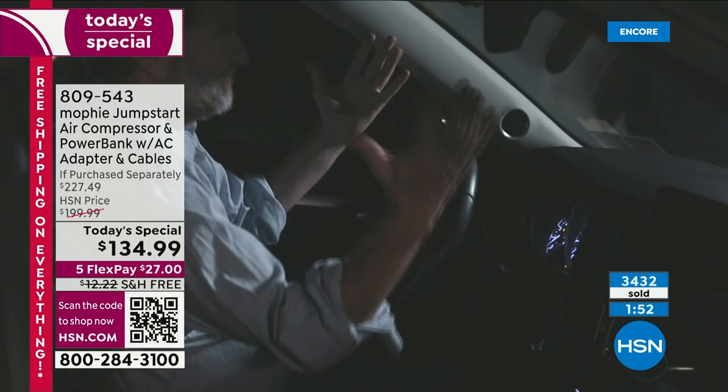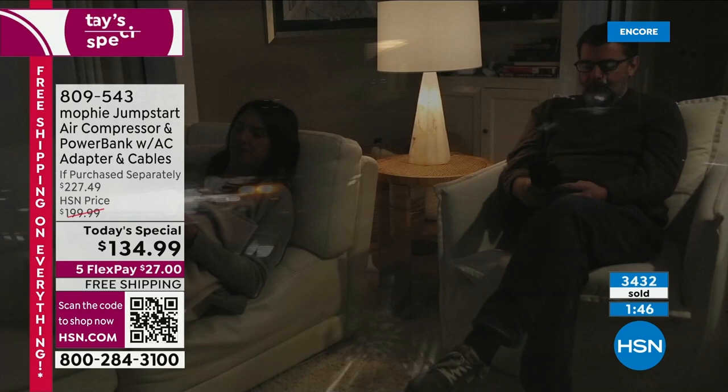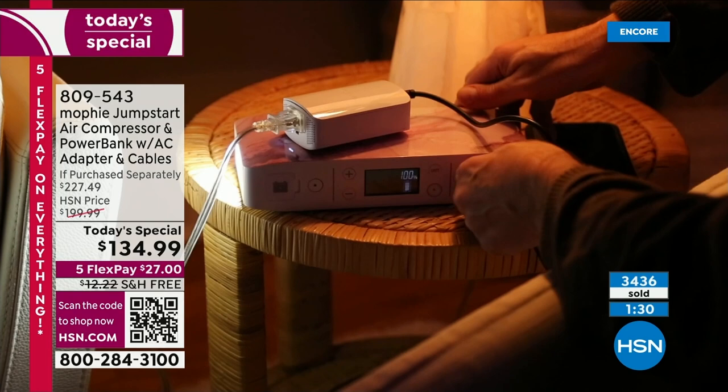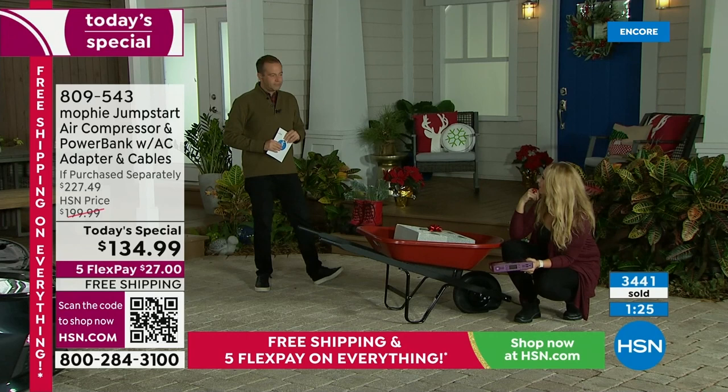We're seeing a massive response to that particular black color. Free shipping, FlexPay — $134.99, nearly $100 off if you order it as our today's special. The jump-starting of the car is always very compelling, but quite honestly the air compressor — if you just bought it for the air compressor, Lori, we sell air compressors and they're really the same price. That jump-starter I could barely even pick up was over $100 — closer to $150 — and you don't want to lug that thing around.